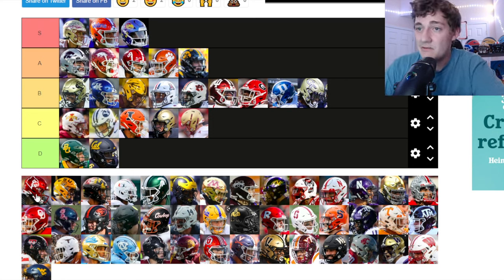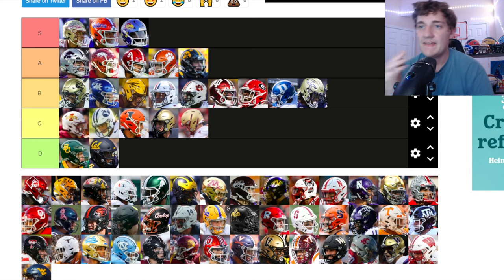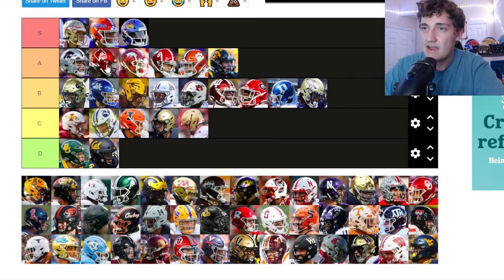Louisville helmets are very tough. The only thing I wish they did is make the Louisville cardinal logo on the side a little more colored instead of plain white. But I really do like it — it's going up to A tier. The all-red face mask is really clean too.